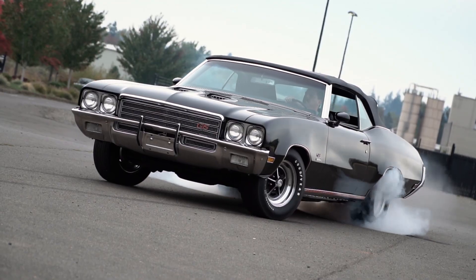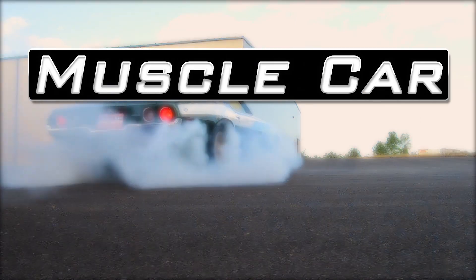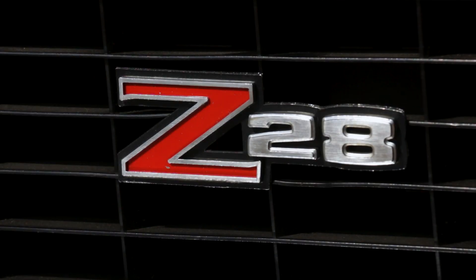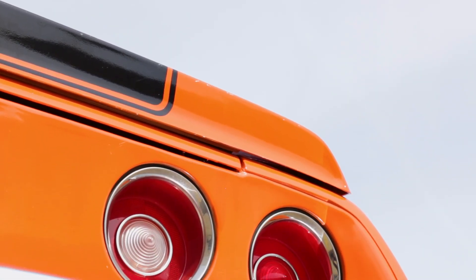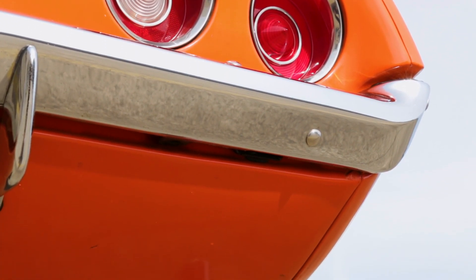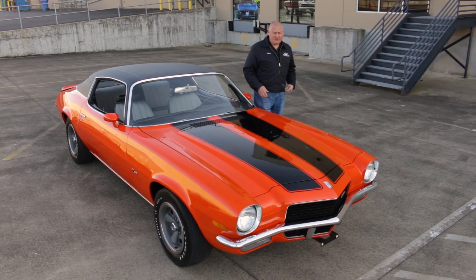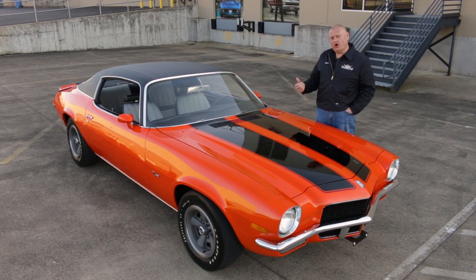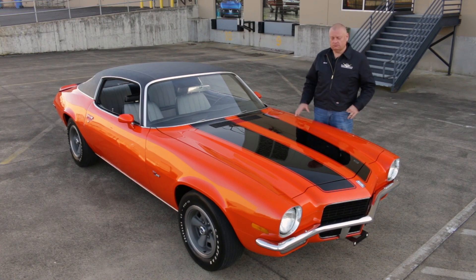Is this the best Z28 ever? Well, we'll take a look. This 1970 Chevrolet Camaro not only has the look, it's a highly original car, right down to the paint and low mileage on the odometer. This particular car is an all-original 22,000-mile example, so if you want to see what these cars looked like when they were new, well, here's your chance.